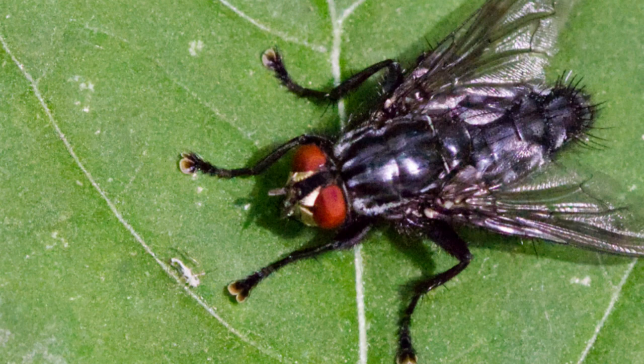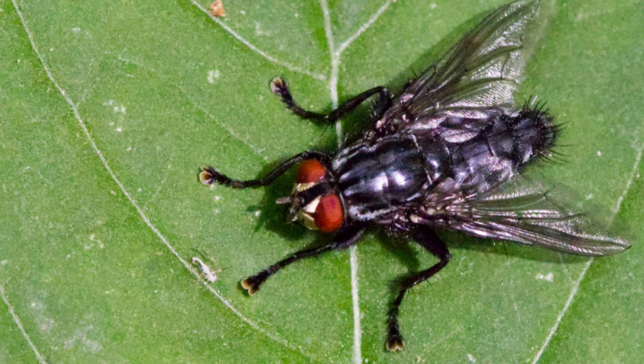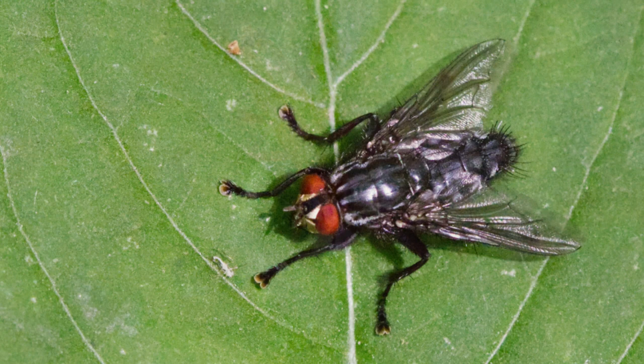This is a shiny black flesh fly. They are slightly unusual in that they tend not to lay eggs. Instead, the maggots are deposited directly onto dung or rotting flesh. Yum. Needless to say, they spread quite a lot of disease.